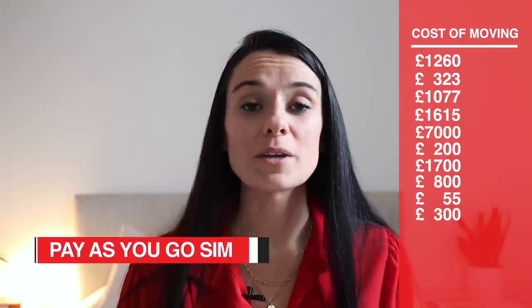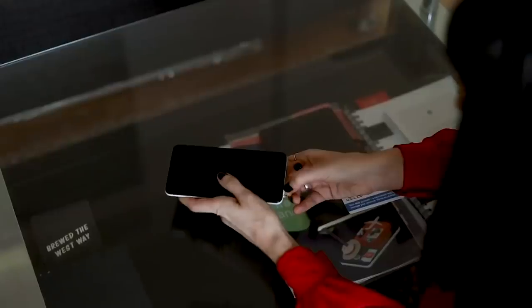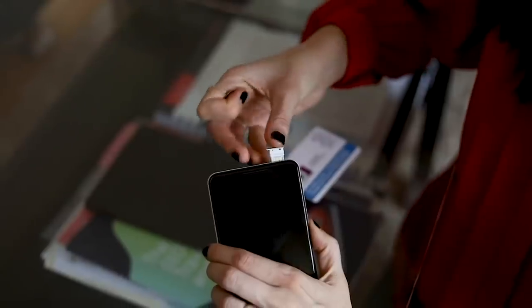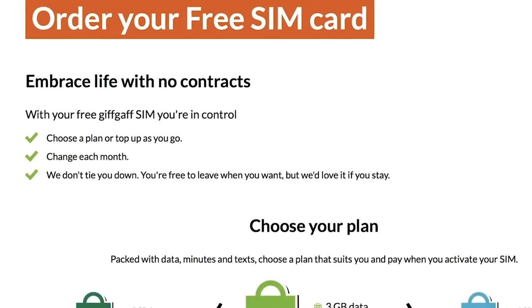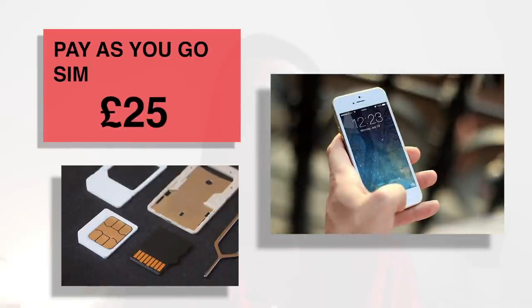Pay as you go SIM. You'll want to grab yourself a UK number as soon as you arrive in the UK because to set up some services and for estate agents to be able to contact you, you'll need a UK number. I've got a link in the description box for a SIM that you can get sent to your country before you arrive, so you have it ready to go when you land. It's just pay as you go — you top it up with money and add more as you use it. Eventually when you have an address and some UK credit, you can get a contract if you want. Start out with about £25 credit and go from there.